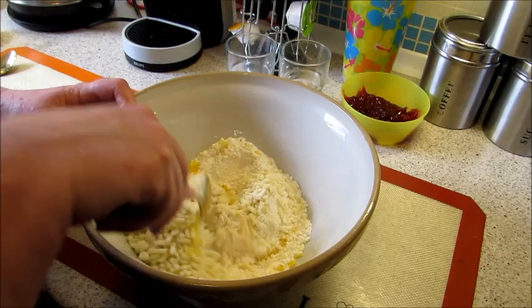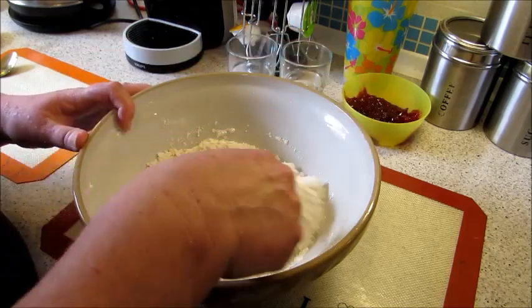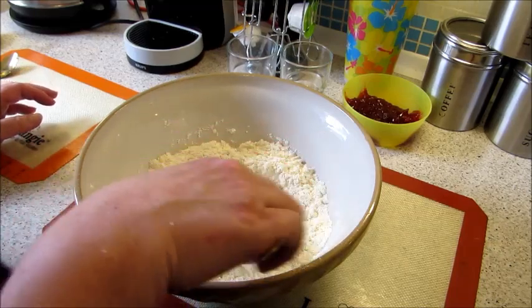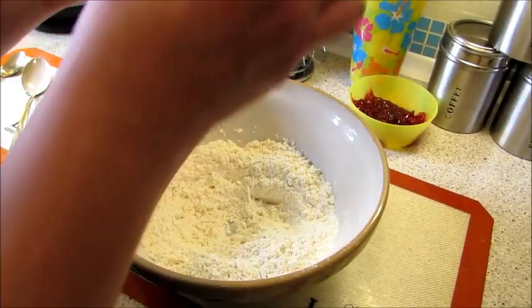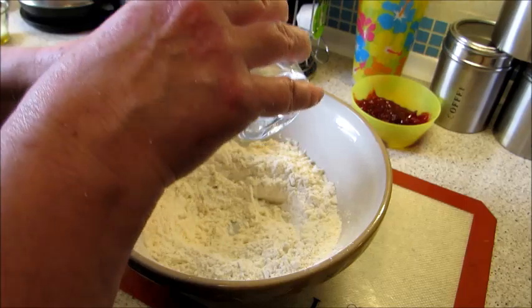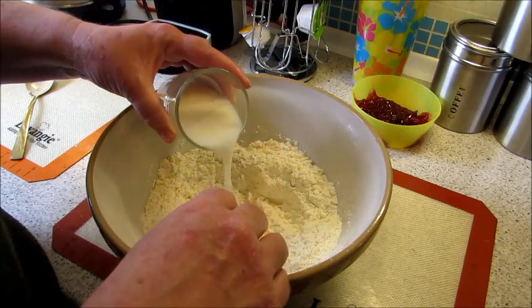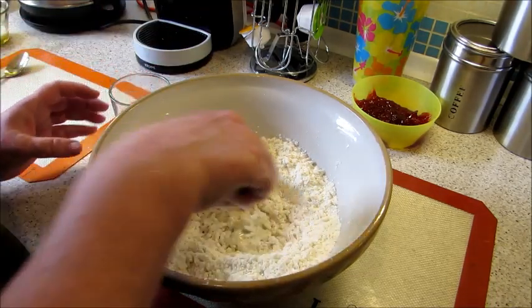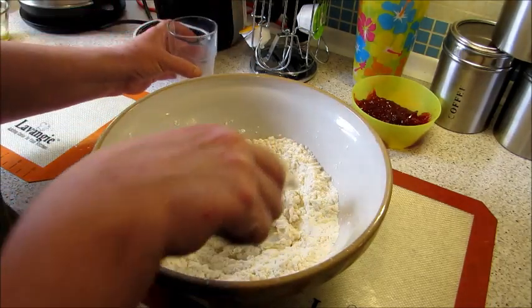Mix that all together — you can smell that lemon! I've got 50 ml of milk and 50 ml of cold water, and I'm just going to mix those two together and pour that in. I might even use a spoon to start with so I don't get too messy.